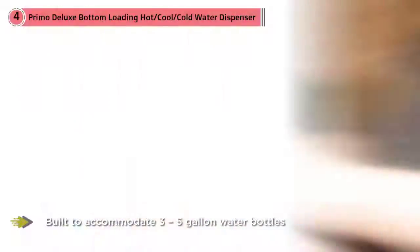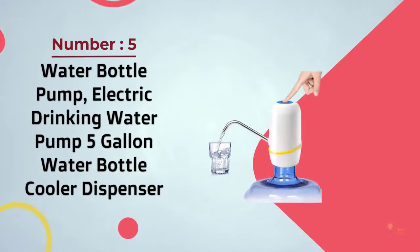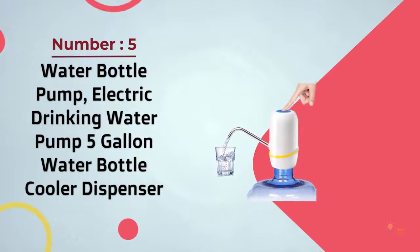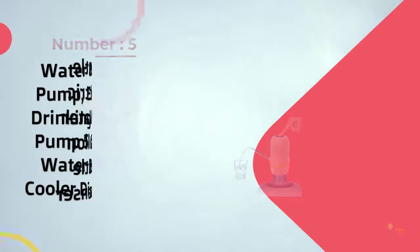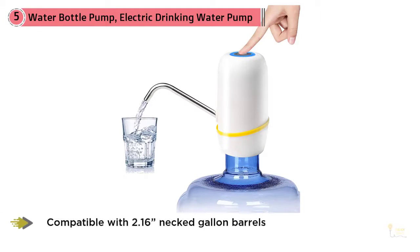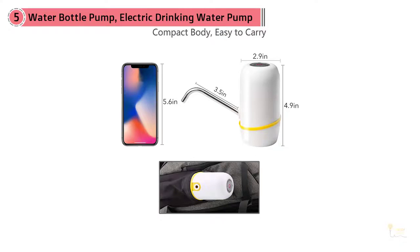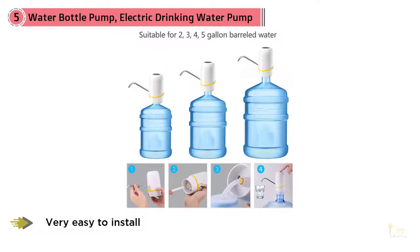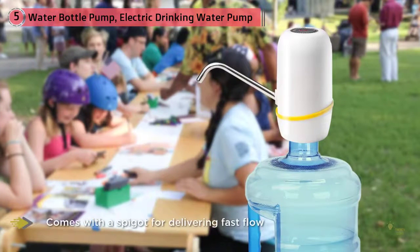Number five: water bottle pump — electric drinking water pump, five gallon water cooler dispenser. Looking for an affordable water dispenser for home or office use? The Water PU electric drinking water pump is a good choice. It's compatible with 2.16-inch neck gallon barrels and is very easy to install. The water bottle pump is portable and comes with a spigot for delivering fast flow and dispensing. Its sleek design complements any modern home or office decor.